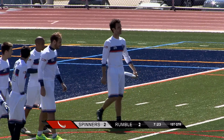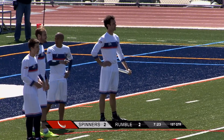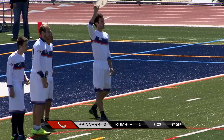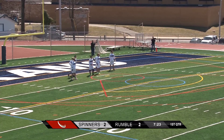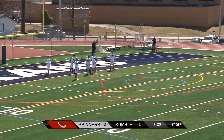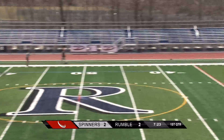Rumble was telling me they wanted to use the width of the field — they hadn't really played on a field this wide before. I think Jody thought he had more space on the sideline to get that throw in and he kind of threw a lazy throw to the sideline, whereas the Spinners defense was able to go side to side very well and get in front of that for the block.